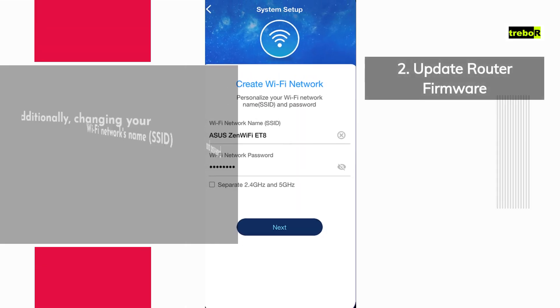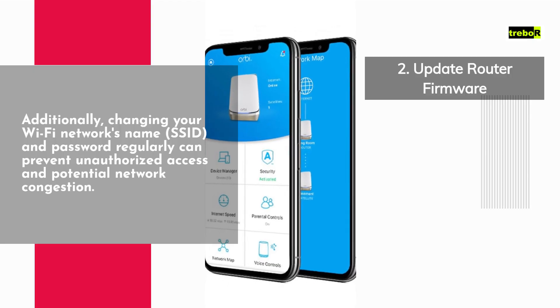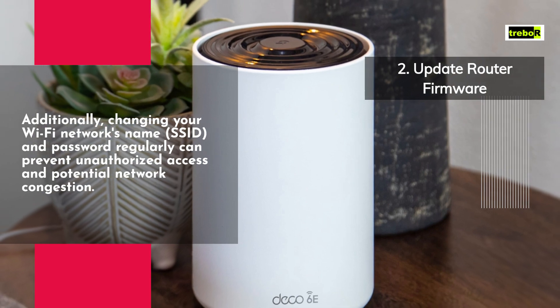Additionally, changing your Wi-Fi network's name (SSID) and password regularly can prevent unauthorized access and potential network congestion.